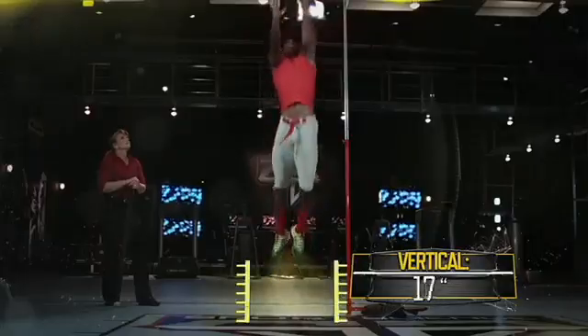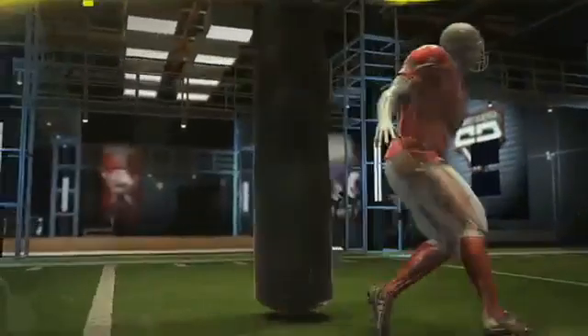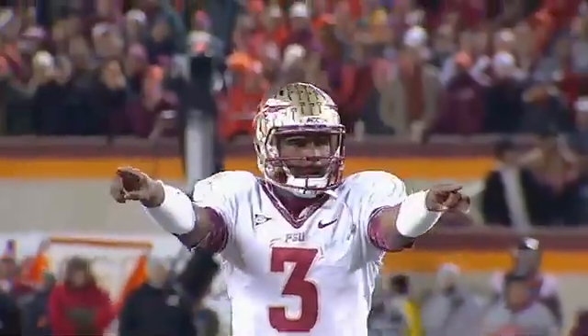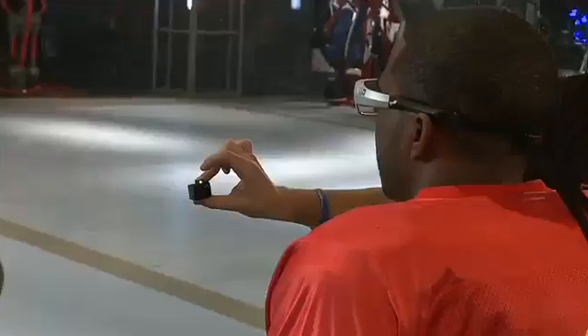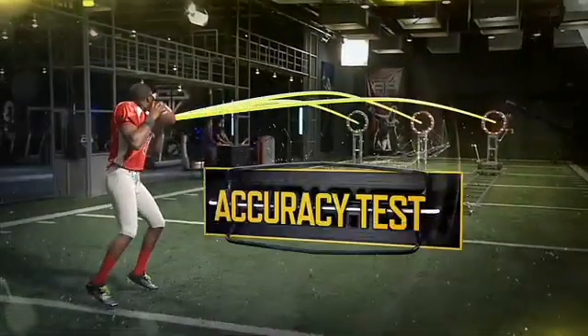Here in the ESPN Sports Science Lab, draft prospects will be graded based on data collected from our position-specific tests. Next up, Florida State quarterback E.J. Manuel. To test how quickly Manuel can recognize a target and get off a pass, we equipped him with eye-tracking technology and put him through our accuracy test.